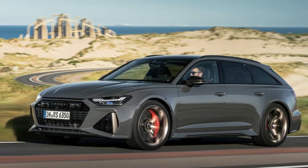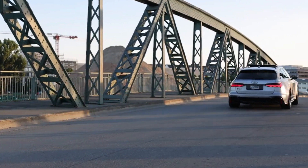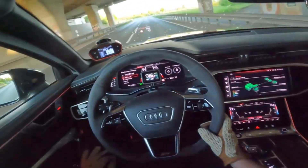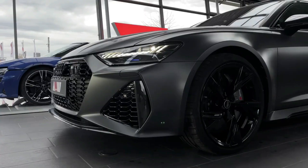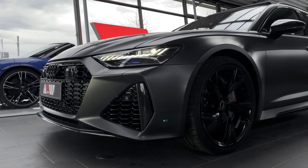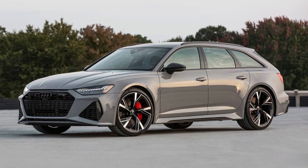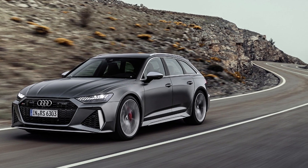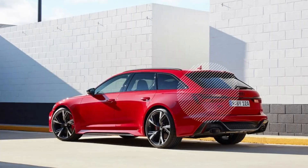Few cars will make you giggle quite as much as the RS6. It sprints from 0 to 60 miles per hour in just 3.3 seconds — quicker than most dedicated sports cars and roughly on par with rivals like the Mercedes-AMG E63 wagon. Braking and handling performance are equally impressive; few cars on the road feel as athletic and sure-footed as the RS6, which is somewhat shocking given its nearly 2.5-ton curb weight. We wish there were a bit more steering feedback, but there's enough to feel confident at any speed. The 4.0-liter V8 is smooth and powerful, pairing well with the smooth-shifting transmission, and the brakes are strong and easy to control.